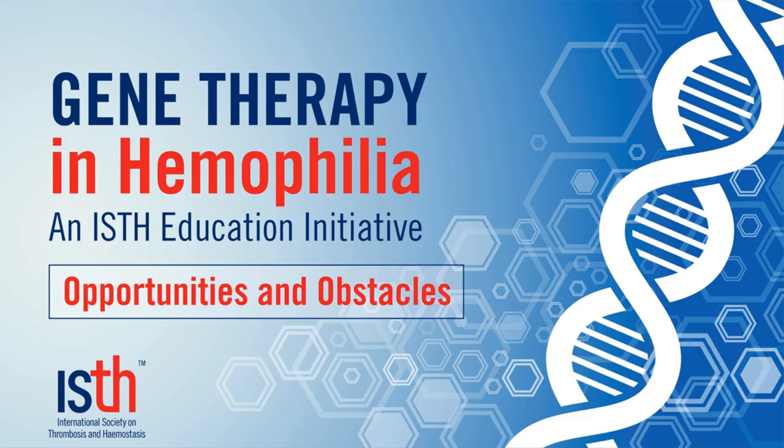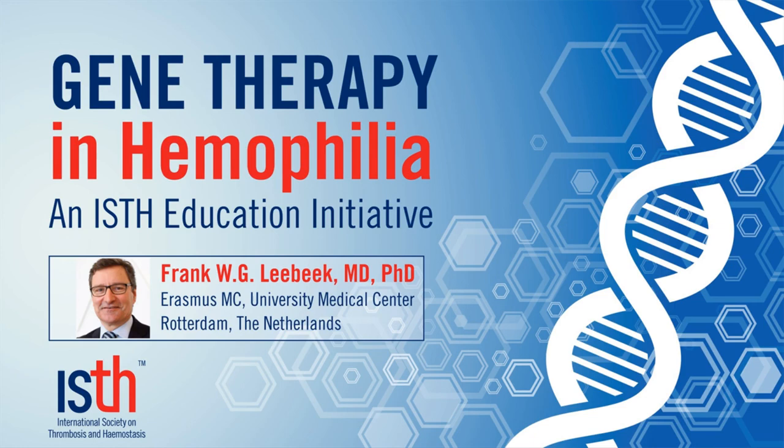Welcome to this webinar on gene therapy in hemophilia. My name is Frank Leibig, and I'm head of the Department of Hematology in the Erasmus MC University Medical Center Rotterdam in the Netherlands.